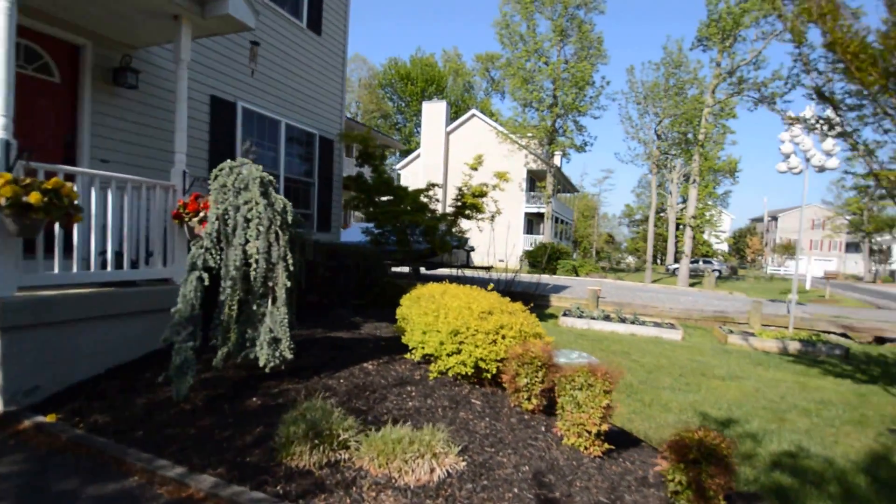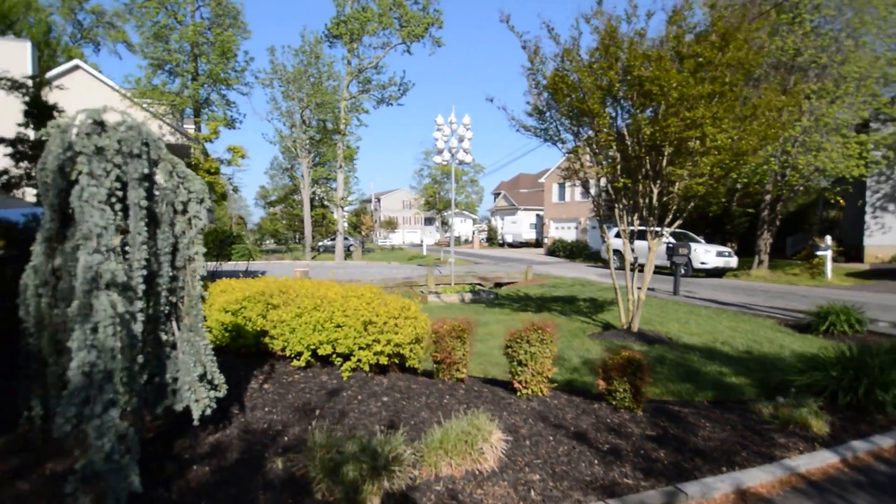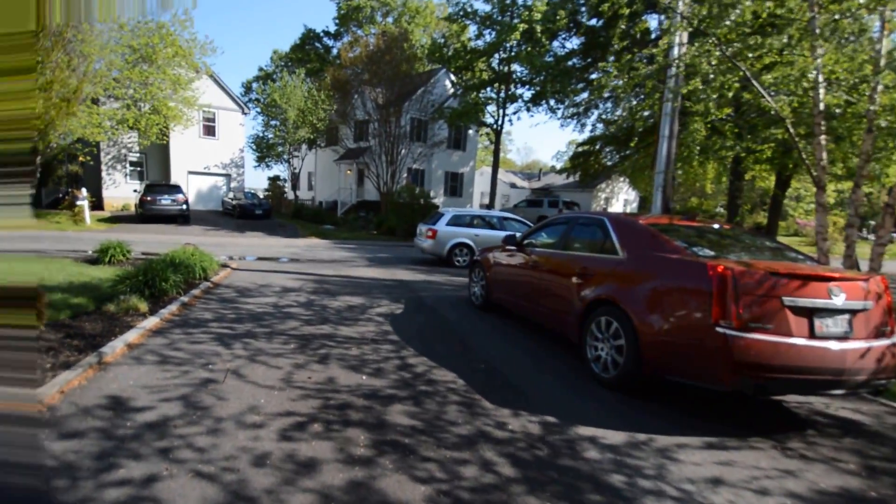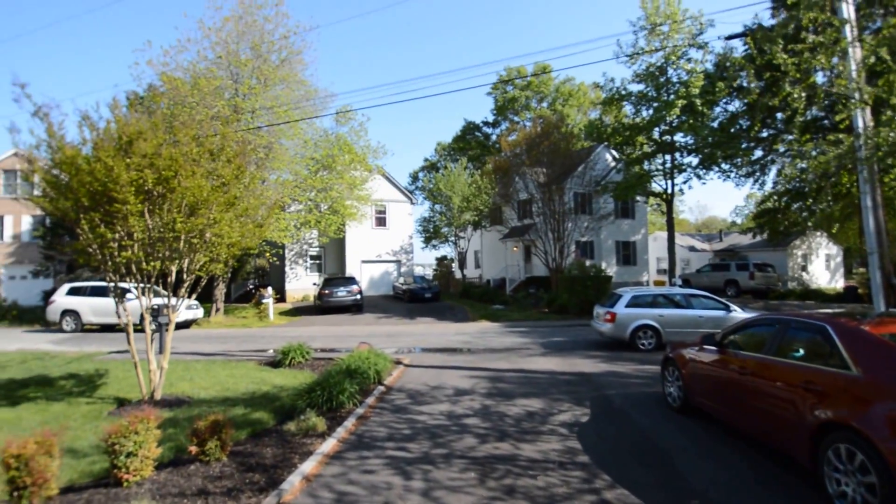Beautiful front yard, private paved driveway, and water is directly across the street.